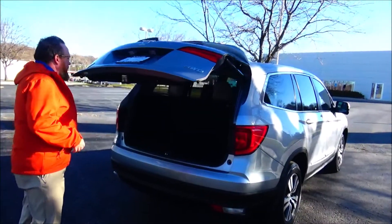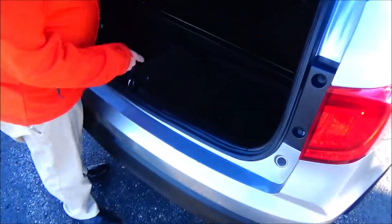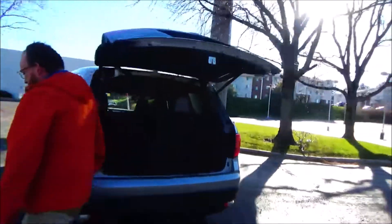60/40 pull-down seats that lay down flat, storage underneath, all the mats are here, subwoofer, and this is an 8-passenger through vehicle.